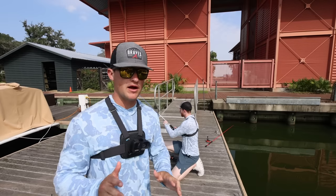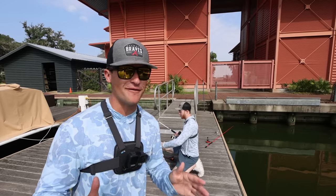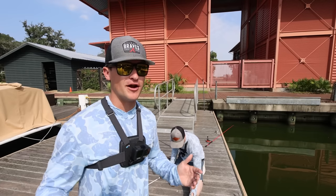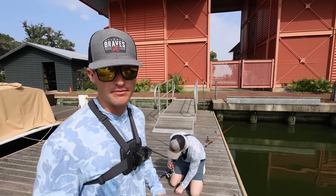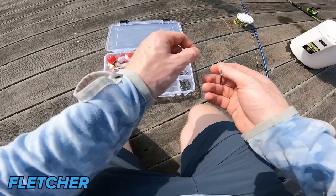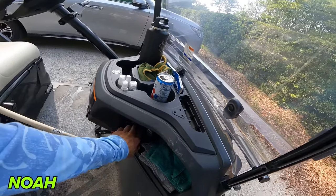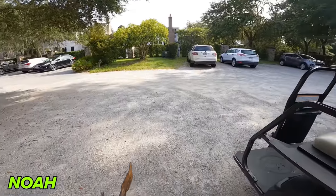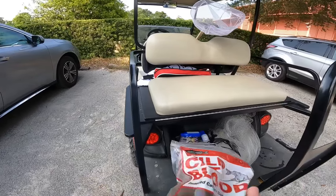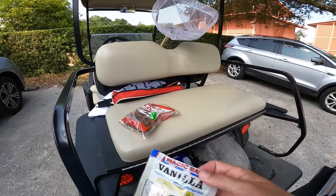Our game plan is to get that big bluegill rigged up on a bobber, cast him out, let him roam around and get comfortable, and wait for a big bass to bite. While he's out there swimming, me and Fletcher are going to get some other rods rigged up — we have cut bait and some really stinky catfish bait. I'm thinking one of these big circle hooks is the perfect tool for the job. We've also got some big pliers just in case a catfish gets the hook deep in his mouth.